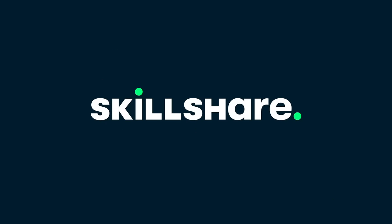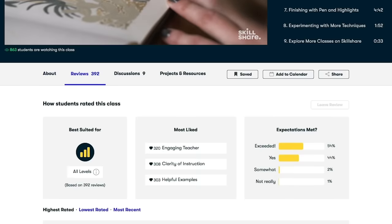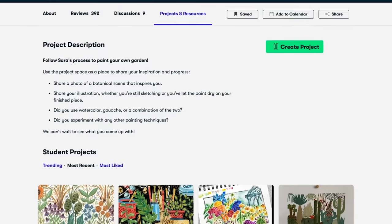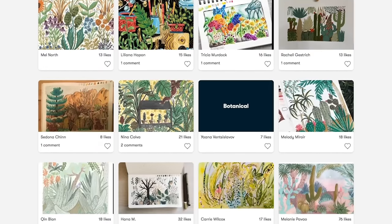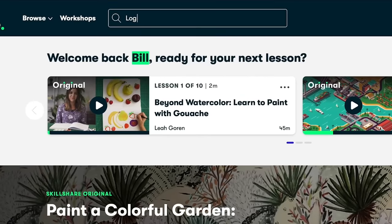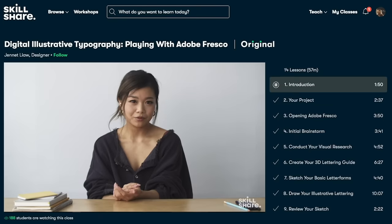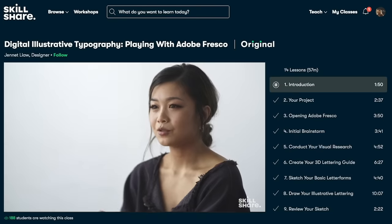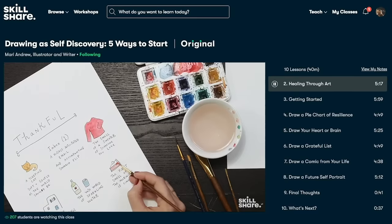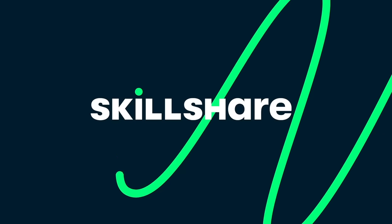Skillshare is an online learning community with thousands of inspiring classes for creatives. It's curated specifically for learning, meaning there are no ads. They're always launching new premium classes, so you can stay focused and follow wherever your creativity takes you. It's less than $10 a month with an annual subscription. Skillshare has hundreds of courses on Cinema 4D, Adobe After Effects, and ZBrush, including courses on how to create micrograph images in C4D so your cellular animations look realistic and cinematic, and much more. Take advantage of Skillshare's free trial for premium membership by clicking the link below in the video description. Sign up and explore your creativity.